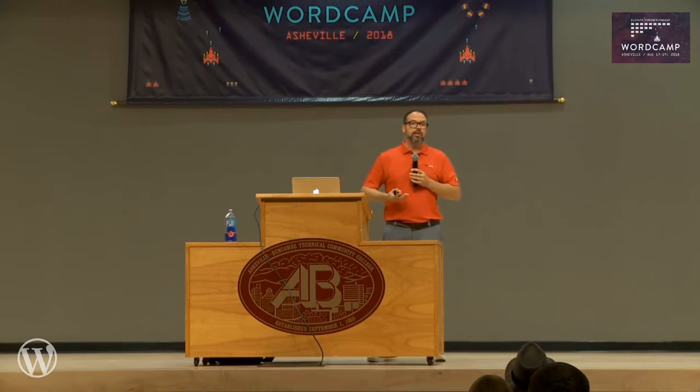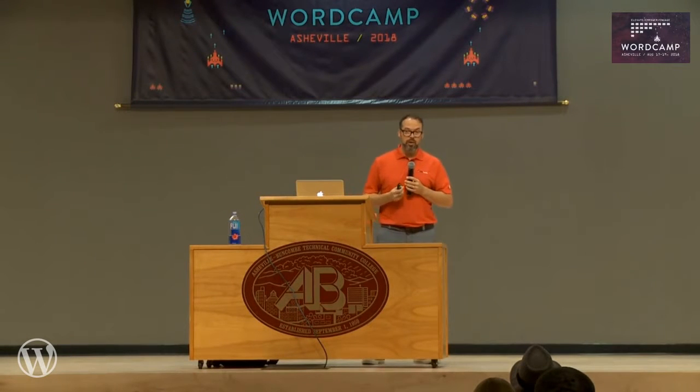Number three is protecting your business. It's pretty clear: if you have a site that's not hacked, your business is better by default. And here is the story about why I became passionate about website security.